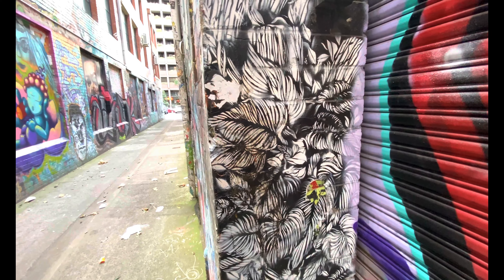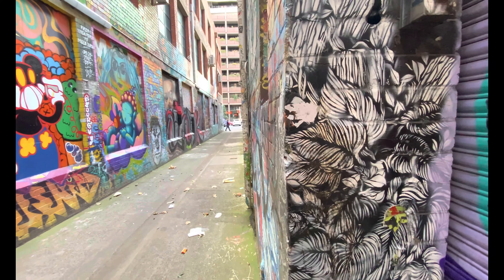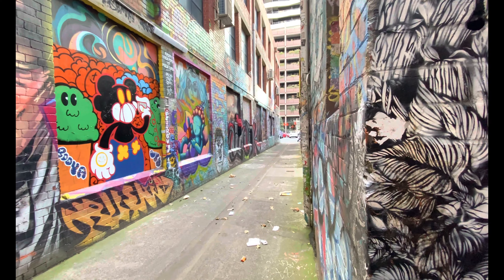This one's quite a common one around Melbourne. And this is Kulin Bollock Lane.